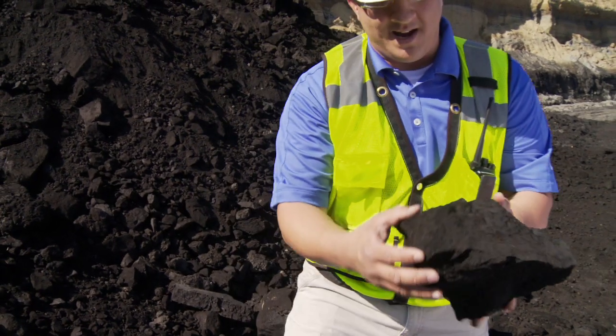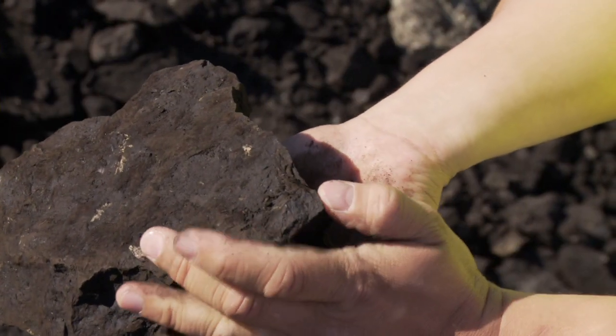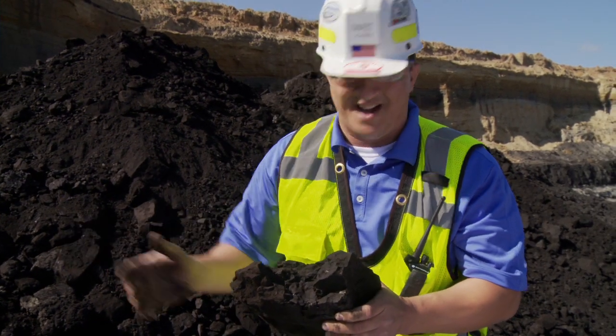We have tremendous deposits of lignite coal in Mississippi. What I've got here is a fresh chunk of lignite — this is what we're going to use to fuel the plant with. If you look, it breaks apart pretty easy. We're not reliant on a train coming from Wyoming every day. We're making use of a Mississippi resource, and there's plenty of it in the state. It's got a very sweet smell to it — it may seem a little weird, but I think it smells great.